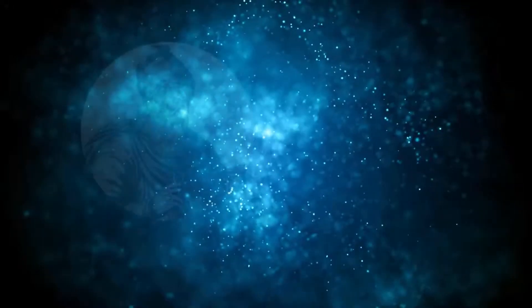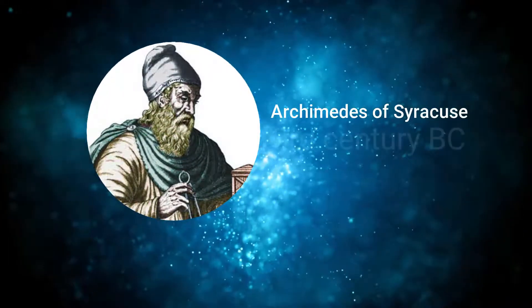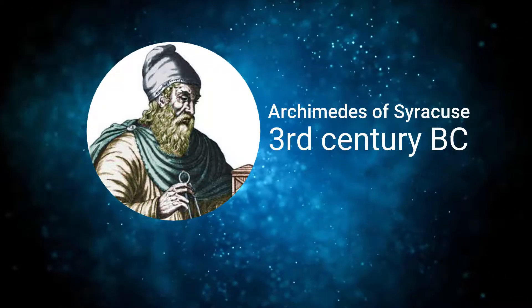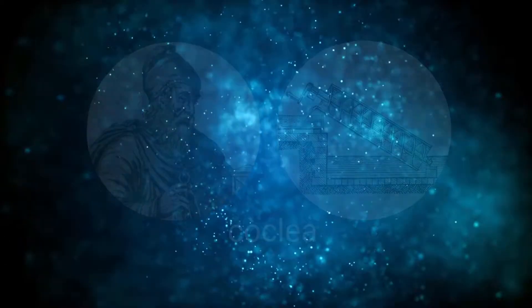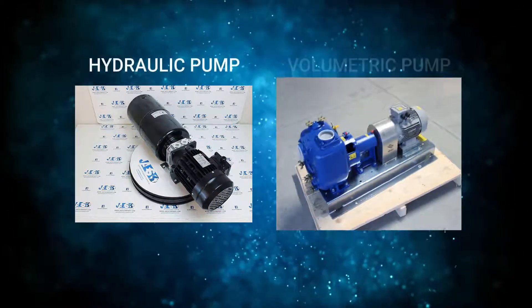Why do pumps matter? Artificial pumps have been around since the 3rd century BC, with the famous Archimedes cochlea. Now we have modern ones such as hydraulic or volumetric pumps.